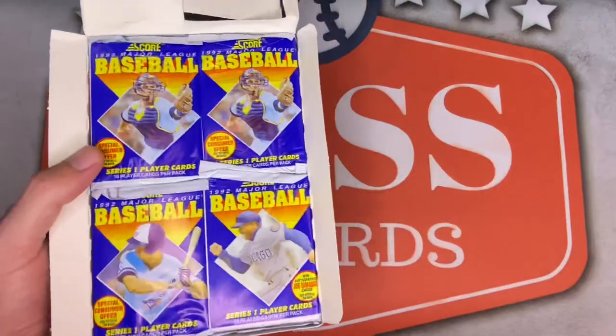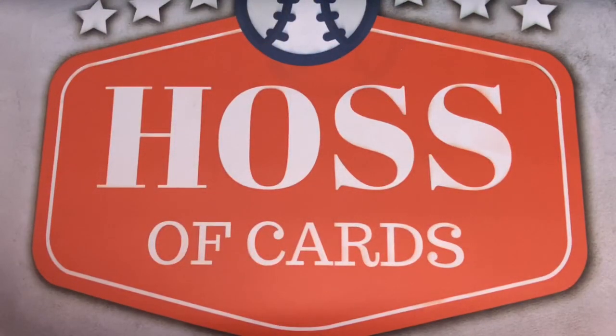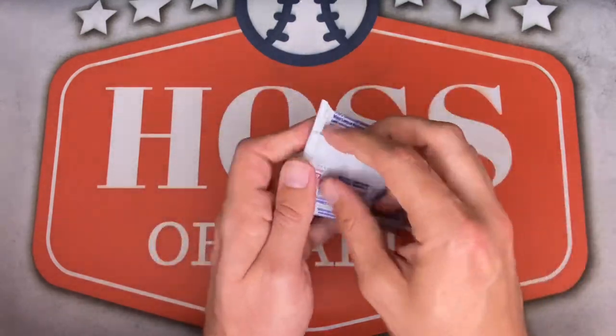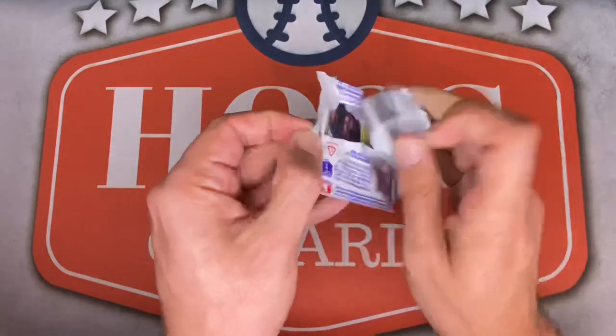Definitely hoping to see Ken Griffey Jr. a couple times in here. Tons of TTM fuel, maybe some cards for PSA, and tons of Cleveland whatevers for the PC. I'm doing half this box today — so 18 packs. Pack number one. Tons of cards to rip into. Let's do this.